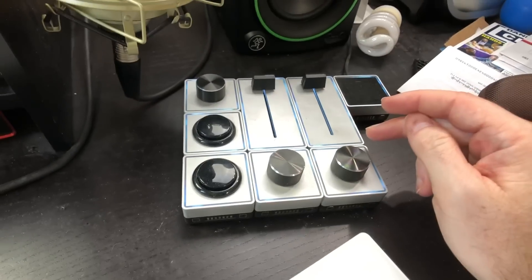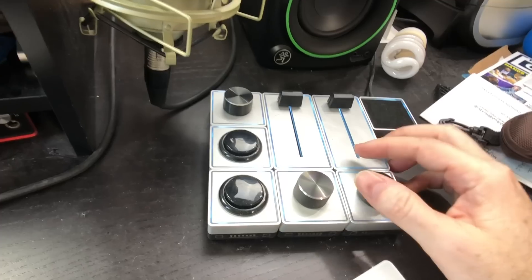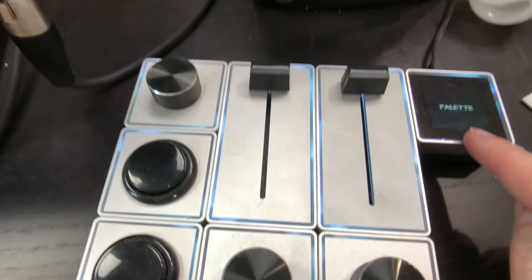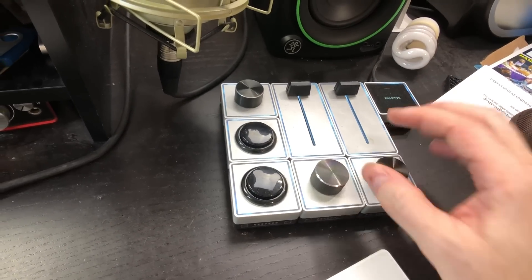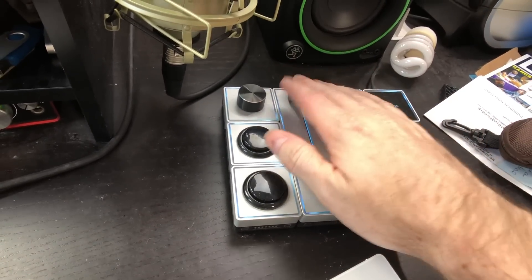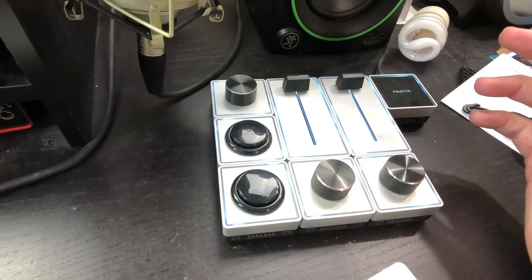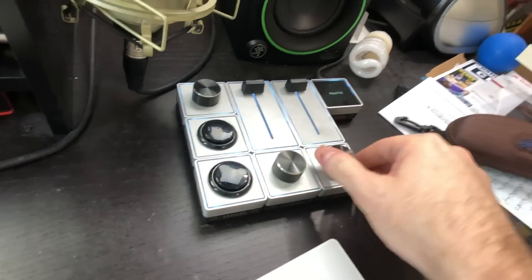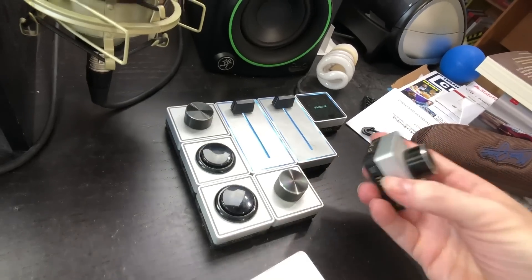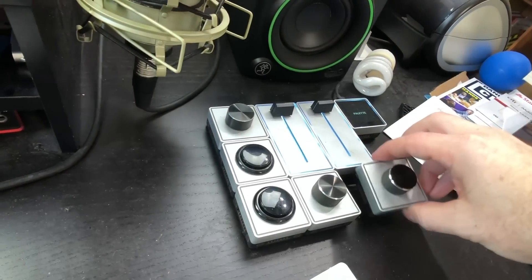This other thing is called the Palette — though they now call it Monogram. It's a modular desktop editing controller you can use to do cuts and adjustments in editing software. Since I don't do as much editing as I used to, I don't use this that much anymore, but it's still nice to have. What's cool about it is it's totally modular — you can move and rearrange these pieces however you want.